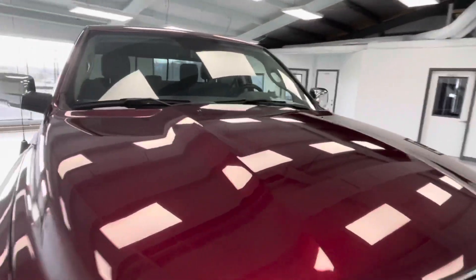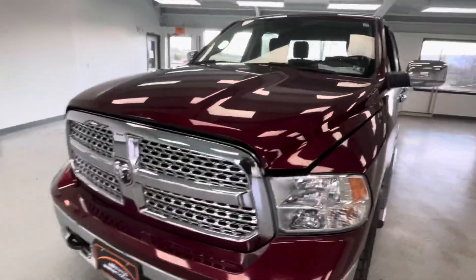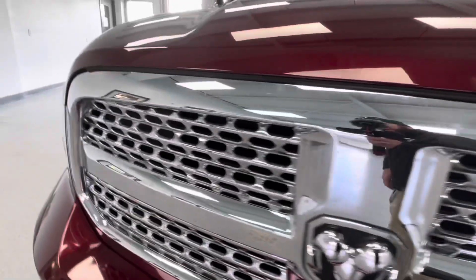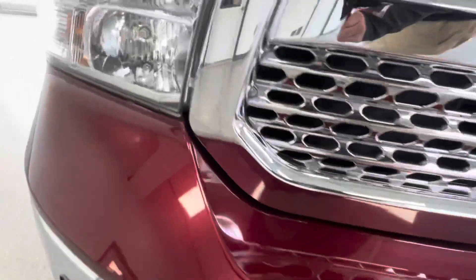We like to be up front and transparent here at All Things Automotive so you know what you're walking into. Starting up front, you're going to see some touch-ups and stone chips — which is inevitable unless you keep your vehicle in a garage all year round. You can see some light stone chips in the front here.